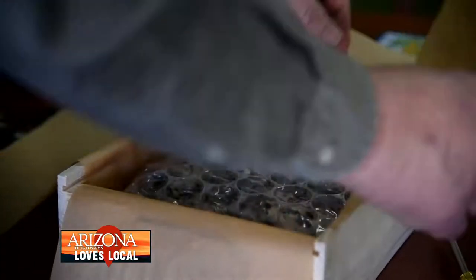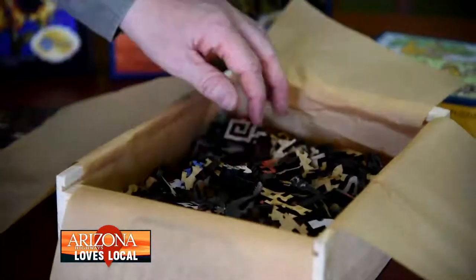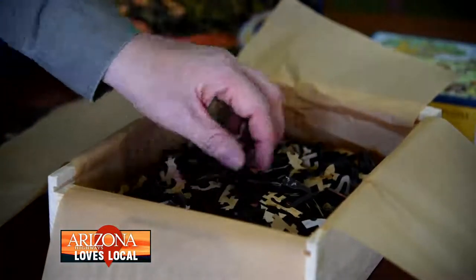I think they're very popular and people do like them. They are more challenging because they're a little bit more difficult to find the places where you need to put them to put the puzzle together.